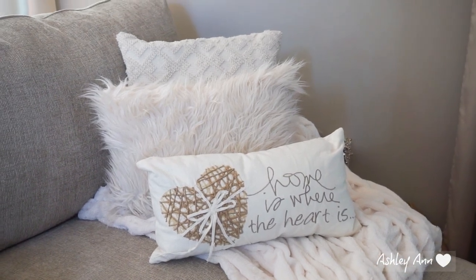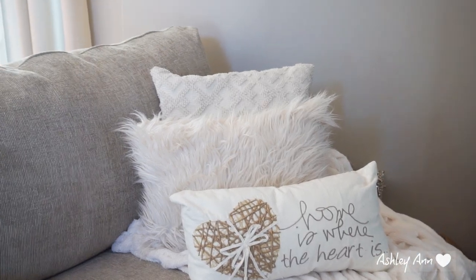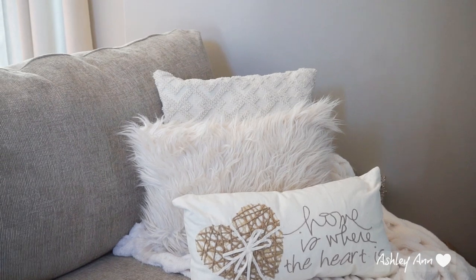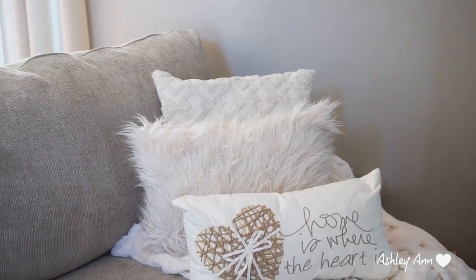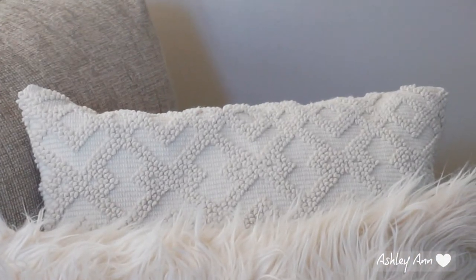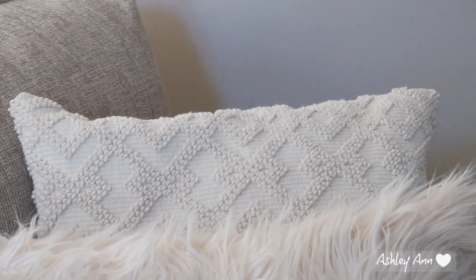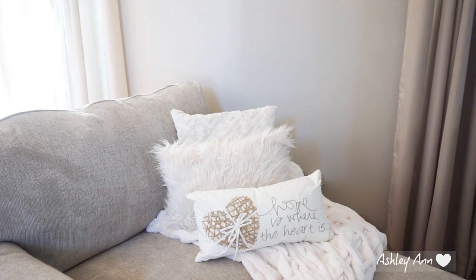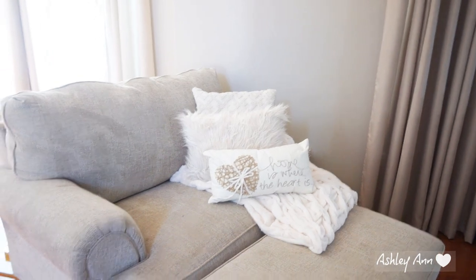That oblong throw pillow that says 'Home is Where the Heart Is' is from Kohl's, and the faux fur one I believe is from HomeGoods, Marshalls, or JCPenney's. And then that one in the back — you can see it — I just like the pattern on it. That is from Kohl's as well. Those are just my little throw pillows going on over on the ottoman with that blanket.